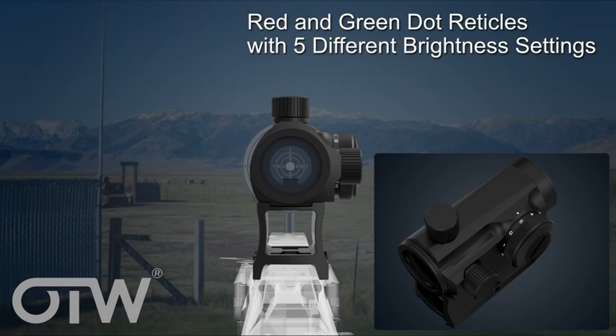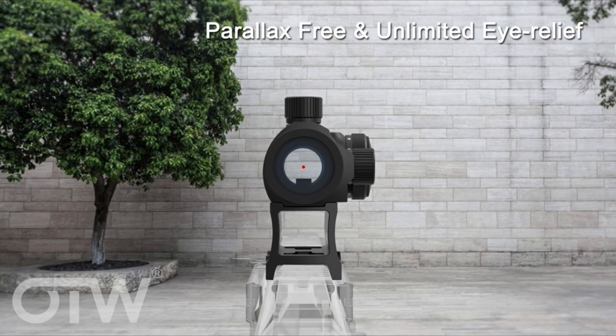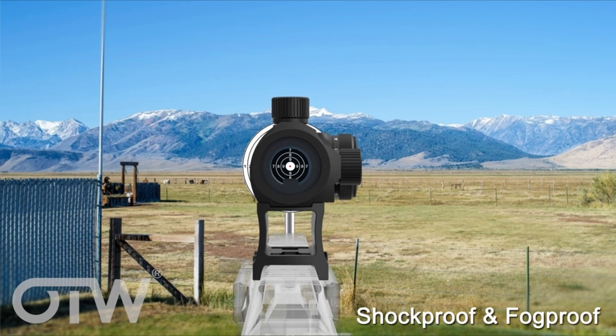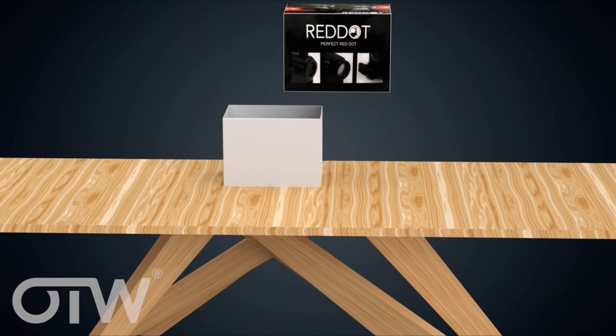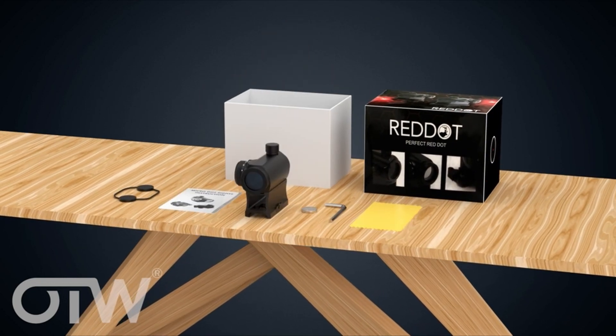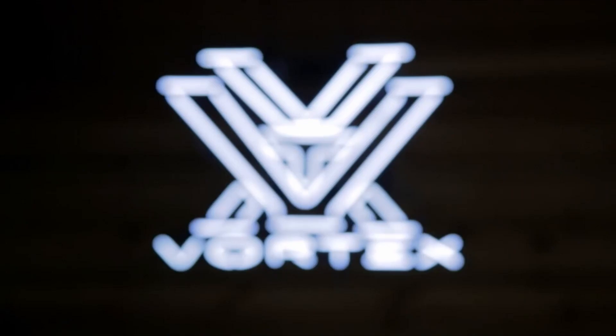It's compatible with 20mm Picatinny/Weaver rails and comes with one CR1632 battery included. Customer support is available for any product-related issues. The price is currently at a 10% discount and includes customs duties and taxes.